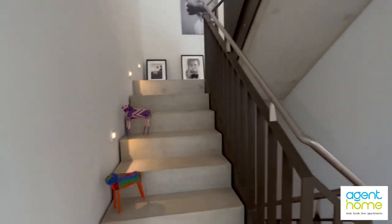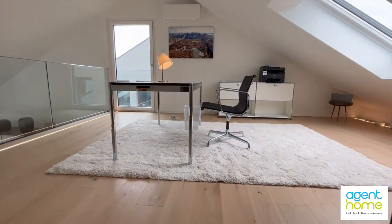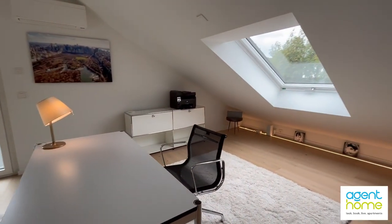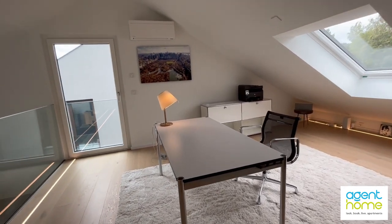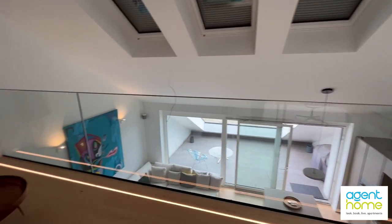So now we go upstairs. This open room here is an office, and we have a view from the balcony here.